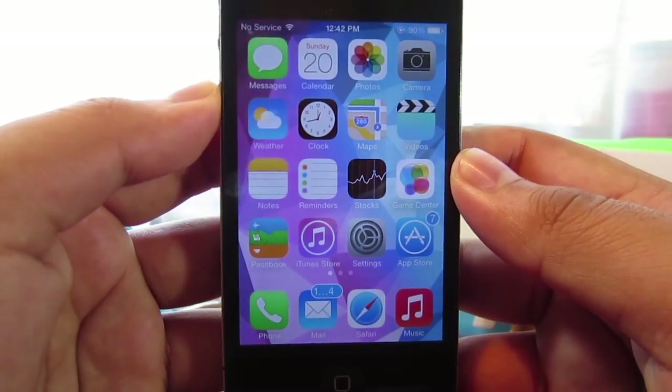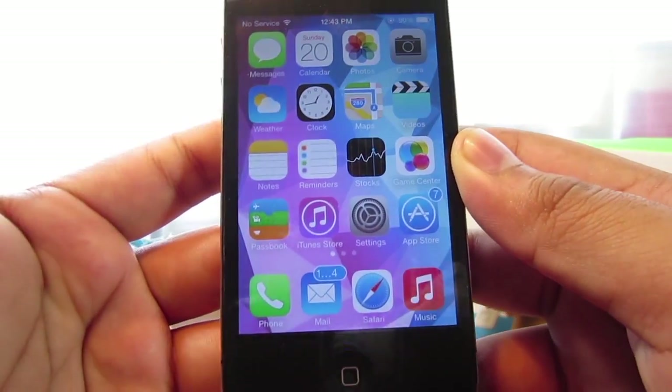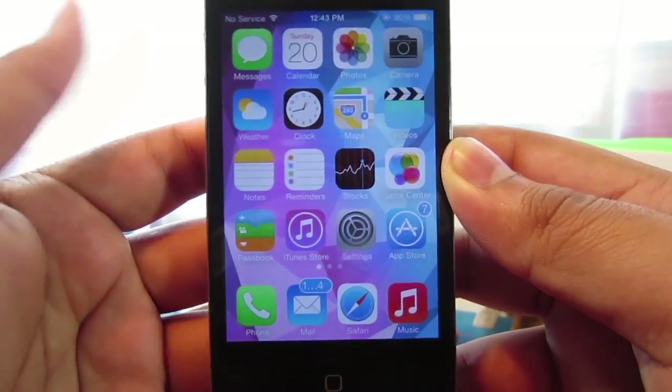So this brings us to our next problem, which is Siri opening and closing. I'm going to go ahead and show you guys what I'm talking about. As you guys can see, I'm trying to activate Siri but she keeps going away.